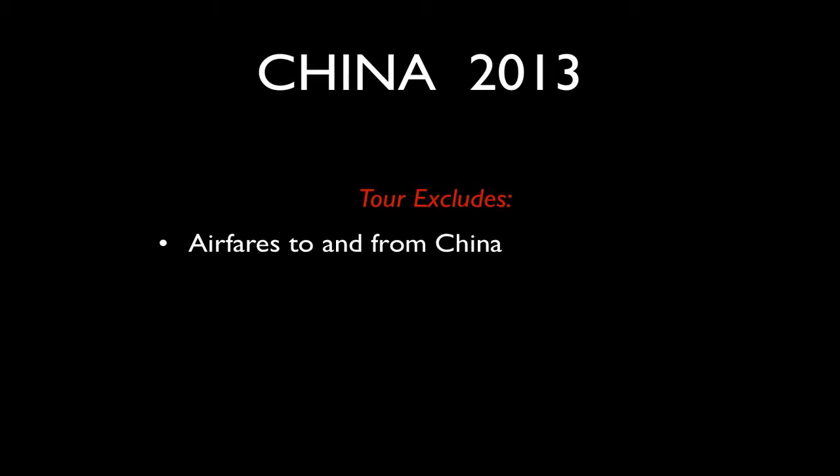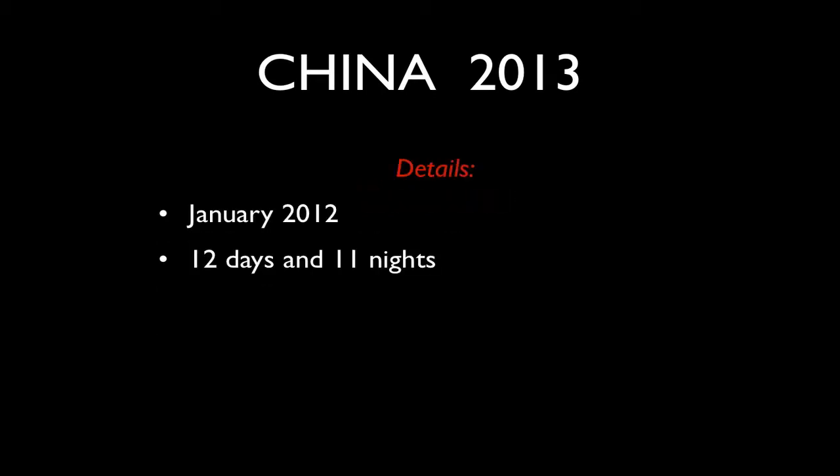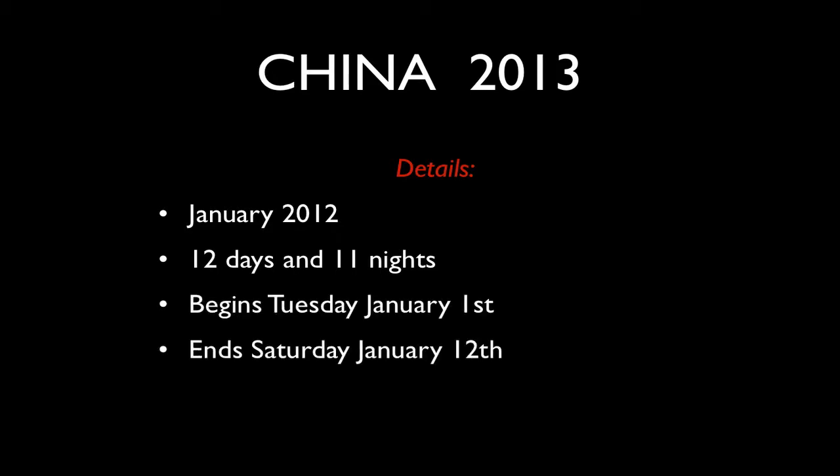Exclusions include your international flights to and from China, and drinks and snacks as mentioned. For anyone deciding to arrive a few days early, or possibly extend their time in China after the tour concludes, those costs would also be yours. The tour is January 2013, 12 days and 11 nights, beginning Tuesday January 1st with an evening welcome meal and a chance for everyone to meet, and concluding after breakfast on Saturday January 12th.